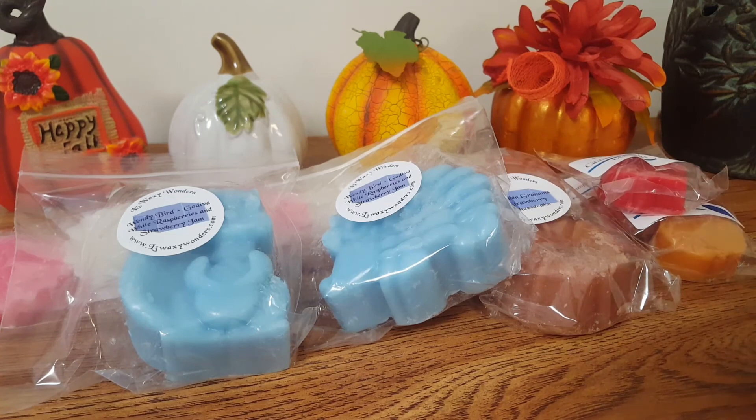Alrighty guys, that was my small L3 Waxy Wonders haul. Even though it was small, it ended up being almost nine and a half minutes. I just wanted to tell you guys about these scents — she has great wax and it gives me awesome throw all the time, I never have a problem with that. Thank you guys so much for watching and being here with me. Bye!